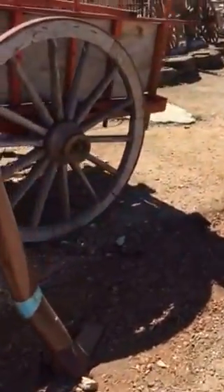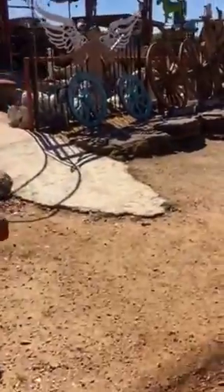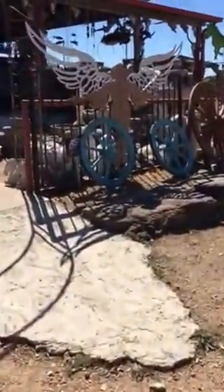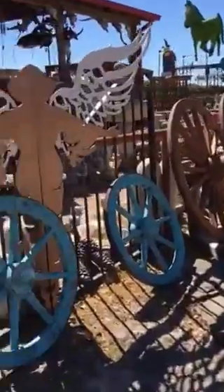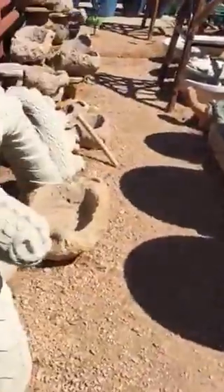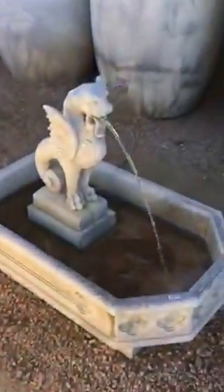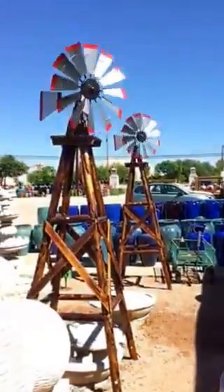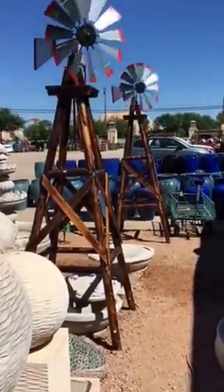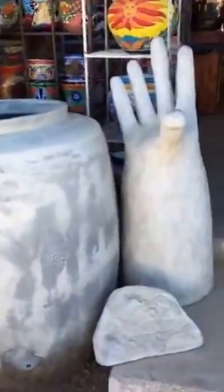Cool wagon. Wagon wheels. I think it's cute stuff here — it just goes on and on and on. Garden stuff galore.